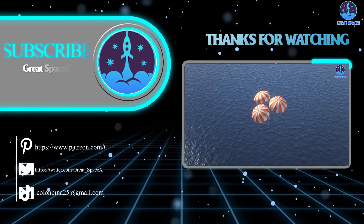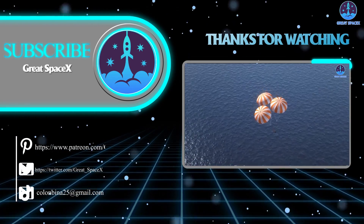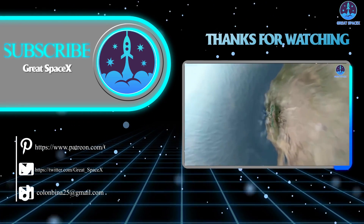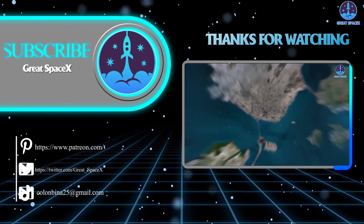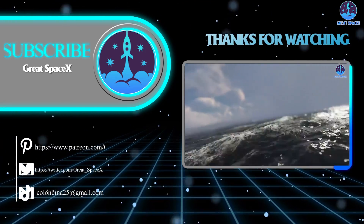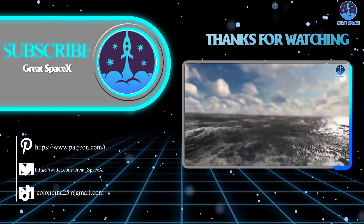If you want to support our channel and get access to exclusive content, please consider becoming a patron by clicking the link in the description below. We appreciate your generosity and your passion for space exploration. As always, this is Kevin from GreatSpaceX, and until next time, keep looking up.